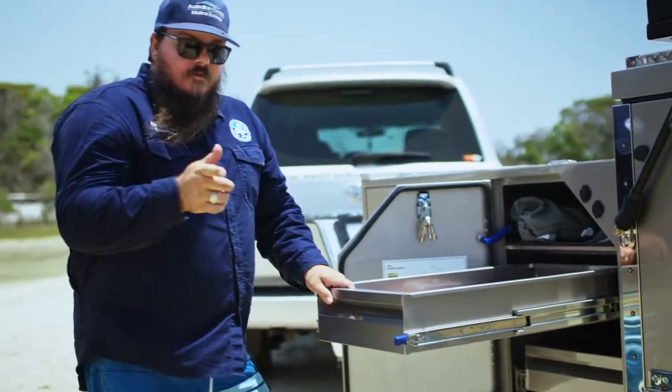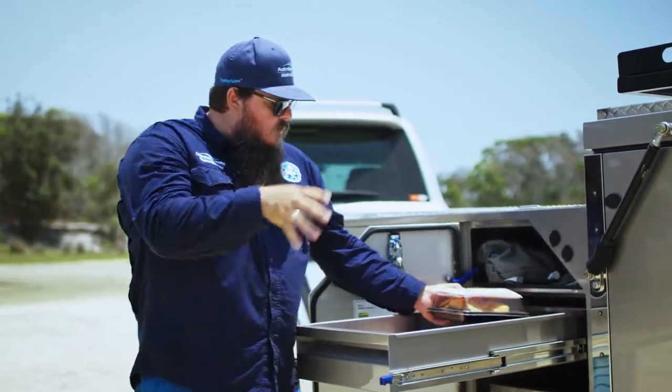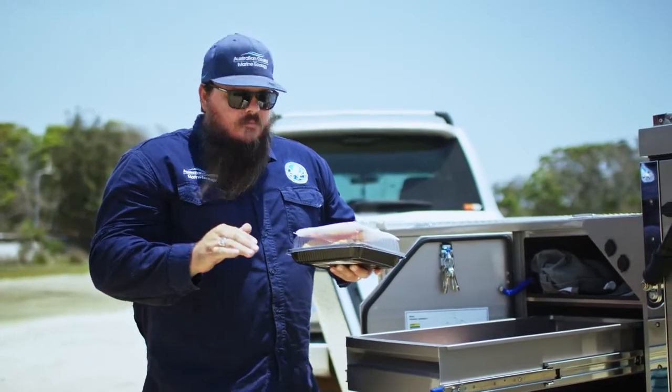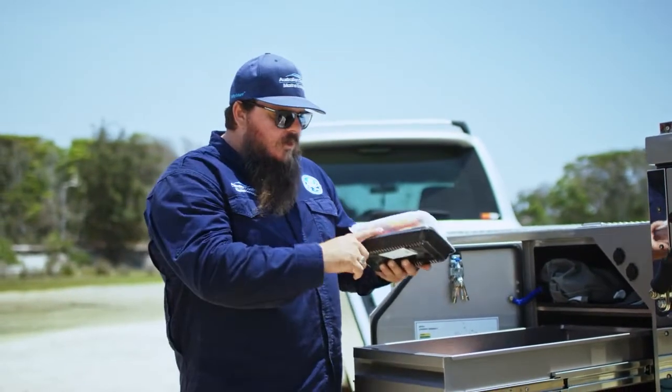But before you even go away, have a think about how you store your equipment as well. These ones here — single-use plastics — a big no-no. If you can avoid them, first of all, get rid of them. Don't use them.